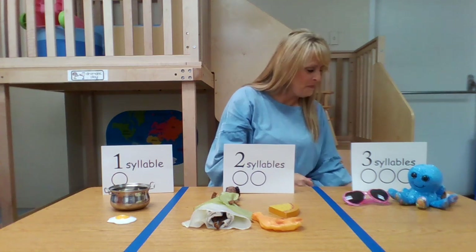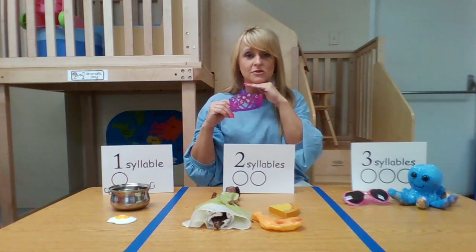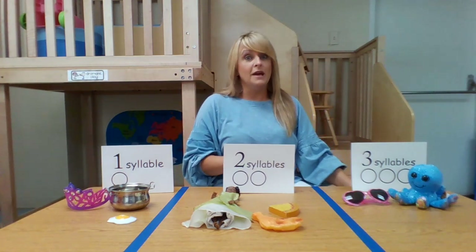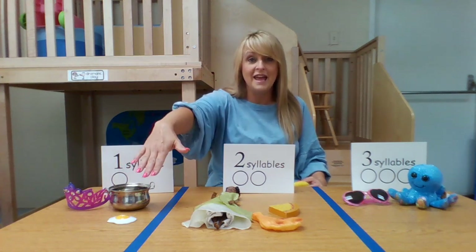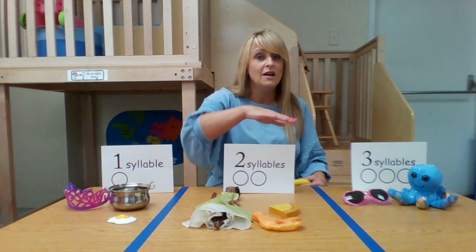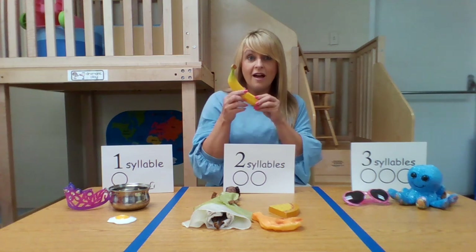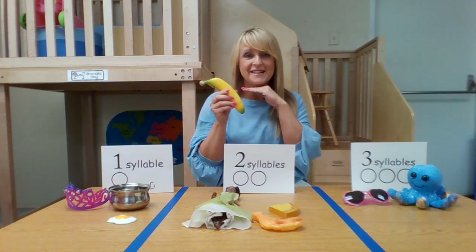We have two more things to go. How about a crown? A crown — how many times does your chin hit your hand when you say crown? One. So that's one. Can you guess what the last one is going to be? Is it going to be one syllable, like crown, pot, and egg? Two syllables, like princess, pizza, chicken? Or three syllables, like sunglasses and octopus? Banana! Banana — it's three. Banana. Super great!